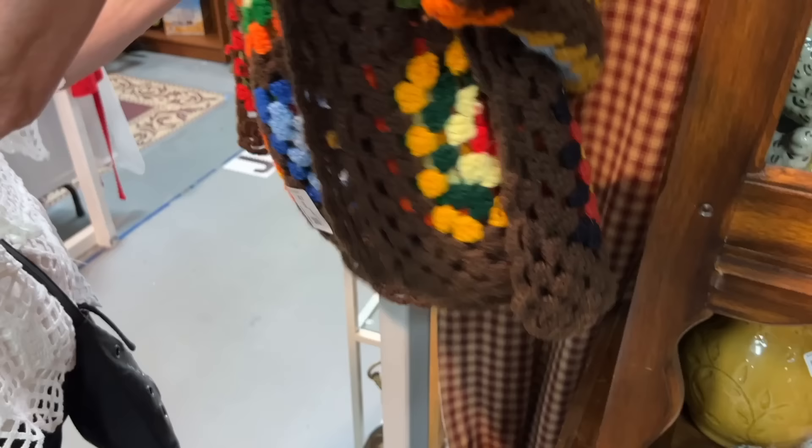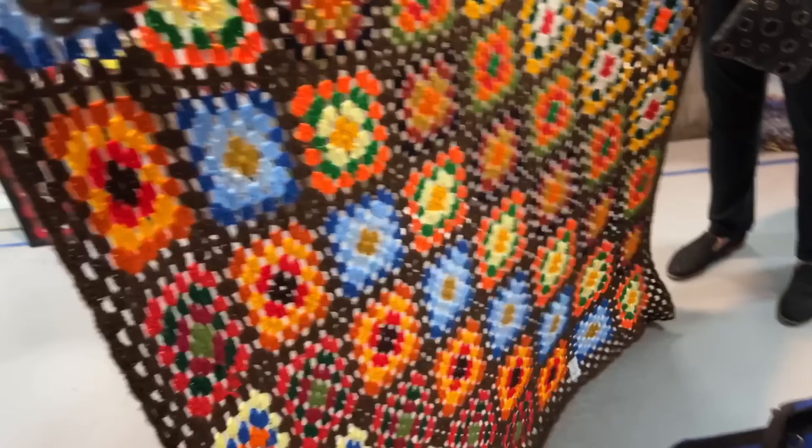The half-off afghan — I'll take an end and we'll see how big this one is. They're a decent sized throw. Good colors, brown tone, very 70s. I have to admit, for $11, sure.